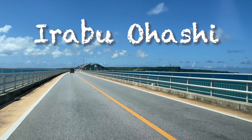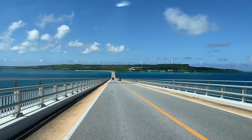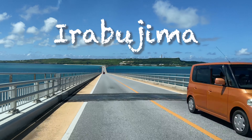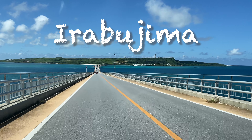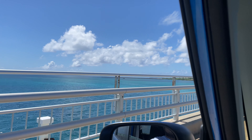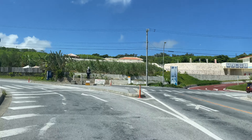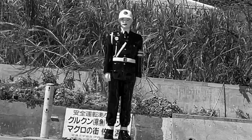Next is crossing Irabu Ohashi, a big bridge that connects Miyakojima and Irabujima. The view from here is the best too. When we arrived in Irabujima, I found Mamorukun there at the airport. It's scary after all.